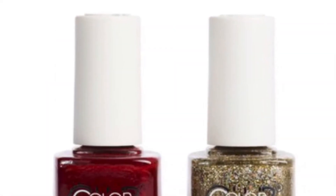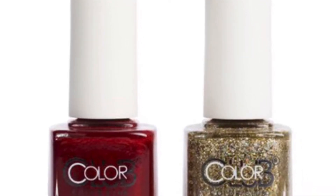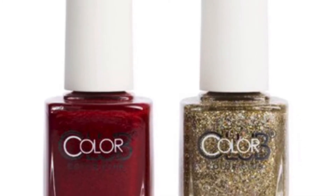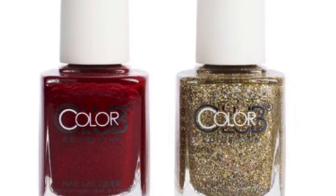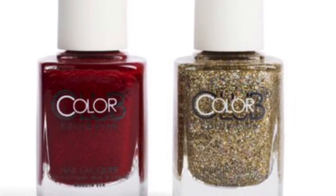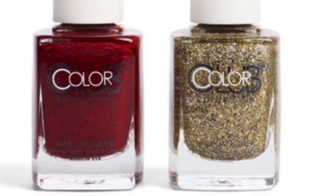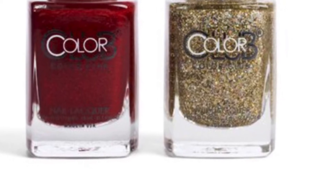From Color Club is the Festive Mani Duo — these colors work their magic alone or paired together for the ultimate holiday look topper. They are full size, retailing for $8.50. The shades are Three Wishes — a glitter gold — and Ruby Slippers — a tinted red base.